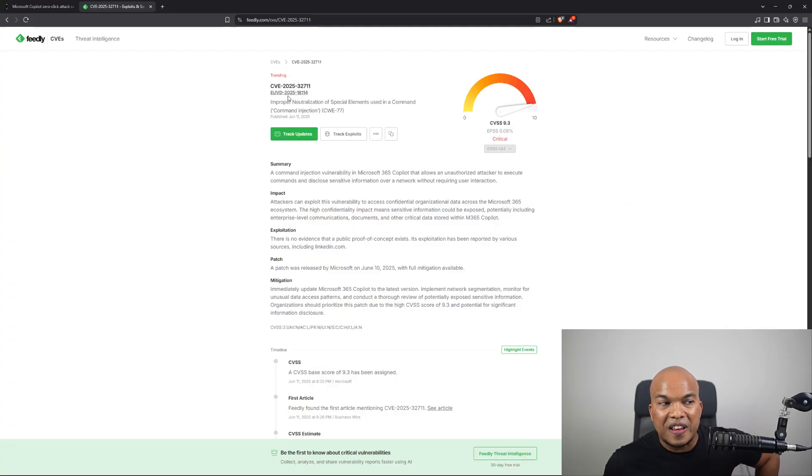You might think this is just a Copilot issue, but that's wrong, because there are so many AI agents out there who would also act in a similar manner. The good news is that Microsoft has already released a patch for this particular exploit. But this is just the very first sign that AI agents are going to be under serious attack. In fact, the attack was so severe that the CVE gave it a score of 9.3 out of 10 — that's a critical rating.